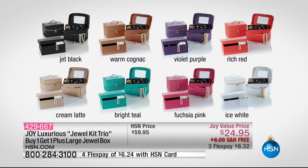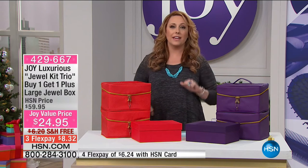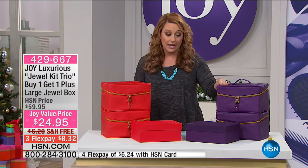Notice that the flex pay to get it home is $8.32, and also free shipping and handling. Color choices are: jet black, warm cognac, violet purple, rich red, cream latte, bright teal, fuchsia pink, and ice white. Ice white is sold out, so we have all the others. The violet purple I have out here is going to be the next to sell out — less than 450 of those to go for the whole day — and that is Joy's favorite color.